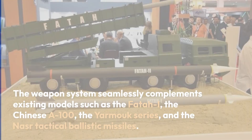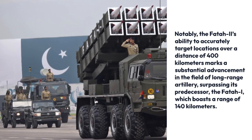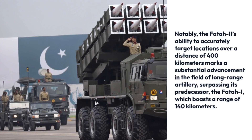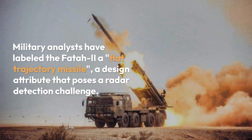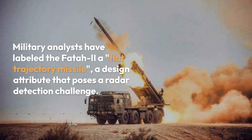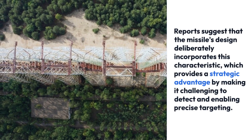Notably, the FATR-2's ability to accurately target locations over a distance of 400 kilometers marks a substantial advancement in the field of long-range artillery, surpassing its predecessor, the FATR-I, which boasts a range of 140 kilometers. Military analysts have labeled the FATR-2 a flat-trajectory missile, a design attribute that poses a radar detection challenge. Reports suggest that the missile's design deliberately incorporates this characteristic, providing a strategic advantage by making it challenging to detect and enabling precise targeting.